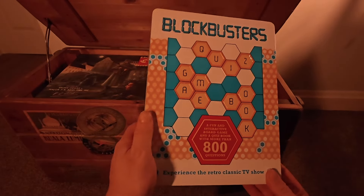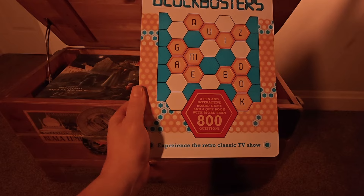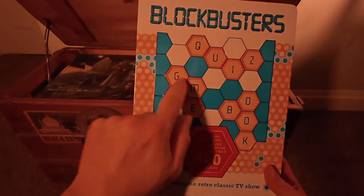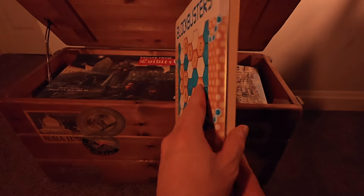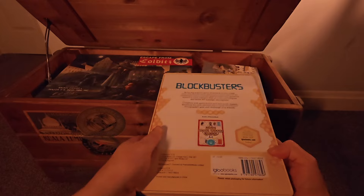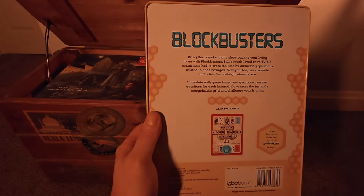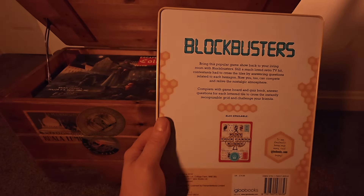So I've got this one — Blockbusters. These are sometimes gifts I've received as Christmas presents over the years and they normally just get put in here. This is in a metallic tin and it's a fun interactive board game and quiz book with more than 800 questions. Now, anybody in the UK of a certain age will certainly know what Blockbusters is. Bring this popular game show back in your living room — still a much-loved retro TV hit.